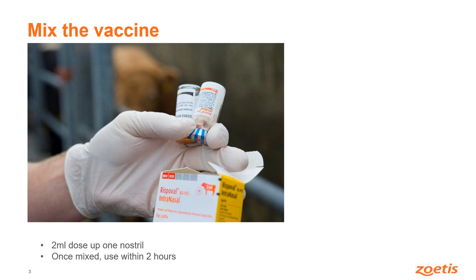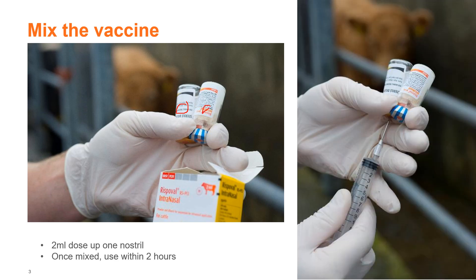To mix the vaccine, once you've acquired it, it should be stored in the fridge until ready to be used. Before you can use it you need to mix it up — take the liquid component and mix it with the powder component. Here we can see drawing up the liquid and then mixing it with the powder. Give it a good shake and once it is mixed you draw up two mils — it's a two mil dose up a single nostril. However, once it has been mixed it needs to be used within two hours and it cannot be returned to the fridge. So if you were to vaccinate five animals, mix up the five doses but make sure the five animals are ready to be vaccinated within the next two hours.